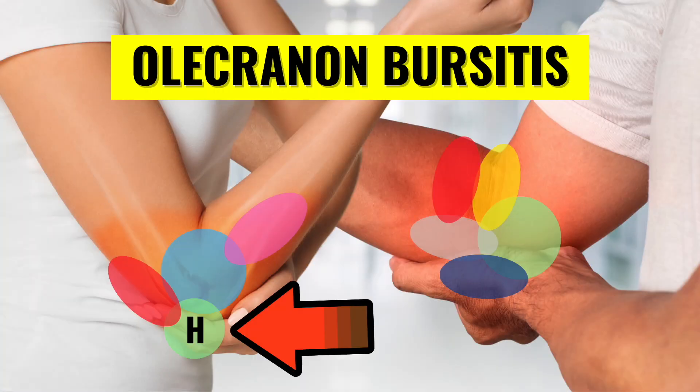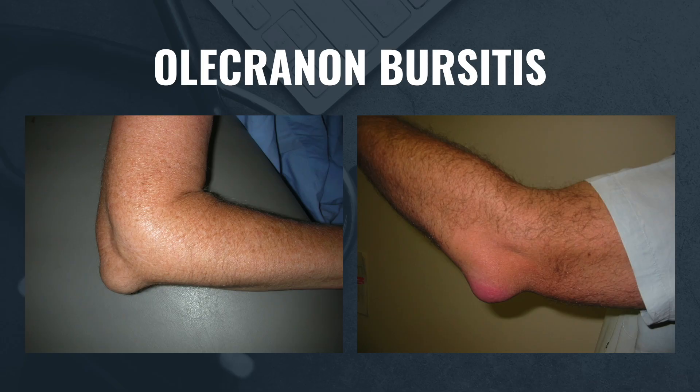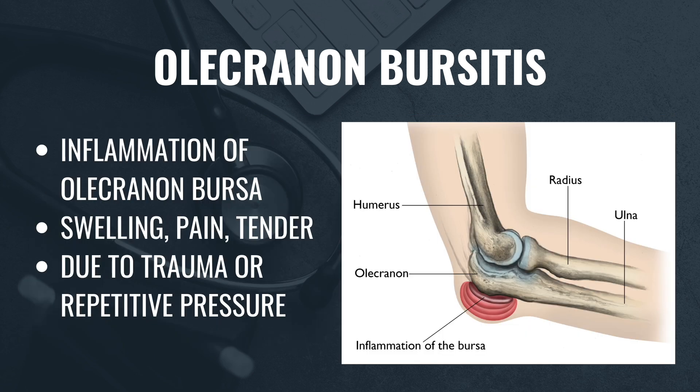Now let's move to the back of the elbow and talk about olecranon bursitis. This condition involves inflammation of the bursa, which is a fluid-filled sac located at the tip of the elbow. It can cause swelling, pain, and tenderness. Olecranon bursitis is most commonly caused by trauma or repetitive pressure, but it can also result from infection or rheumatologic conditions. Most cases can be treated with ice and anti-inflammatory medications. However, in some instances, if the swelling is significant, the bursa may need to be aspirated to speed up recovery.